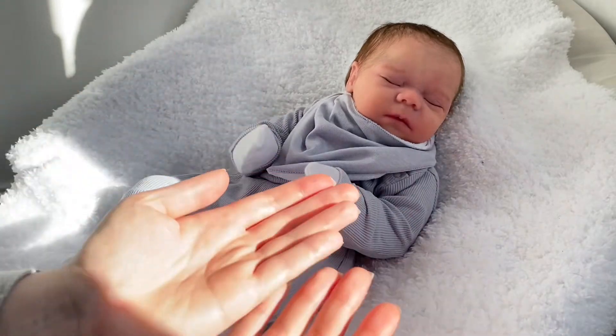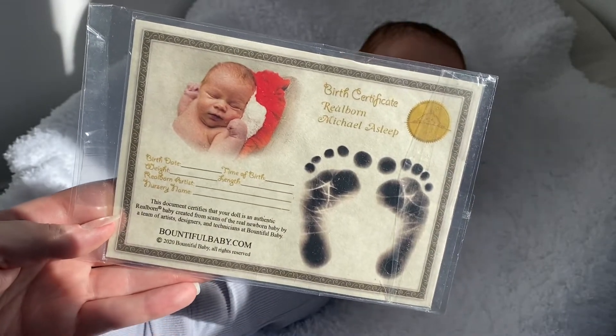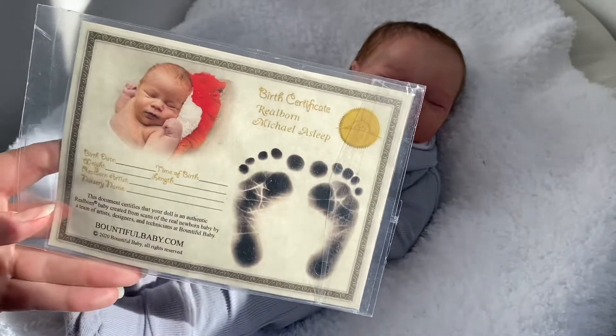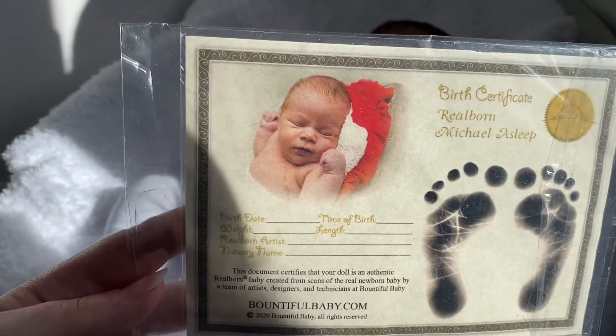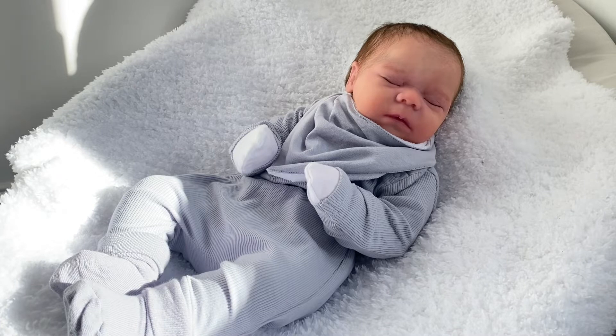Next up is this handsome little boy. If you follow me on Instagram you'll know this is Baby George — that's what I call him. He is the newest baby in my collection. He is the RealBorn Michael Asleep by Bountiful Baby, so his sculpt is based upon a real 3D print of a baby. I love this baby so much — he's the one I've got out the most currently because I'm really happy and content with him.